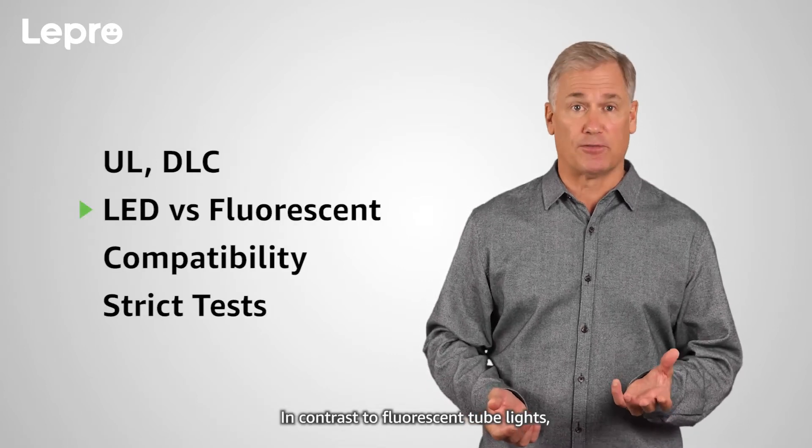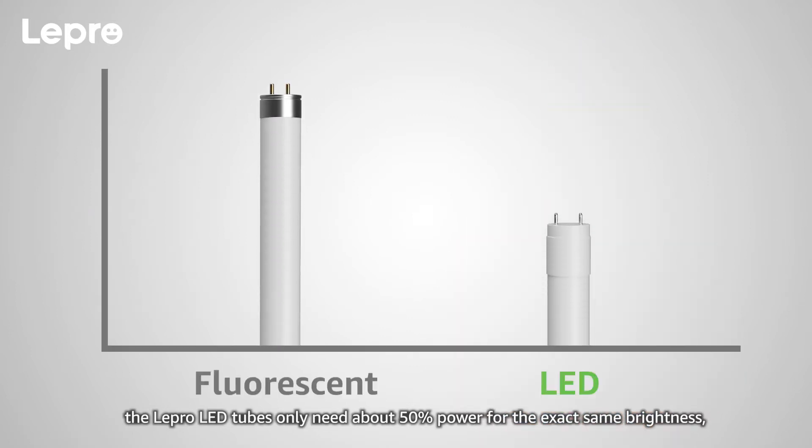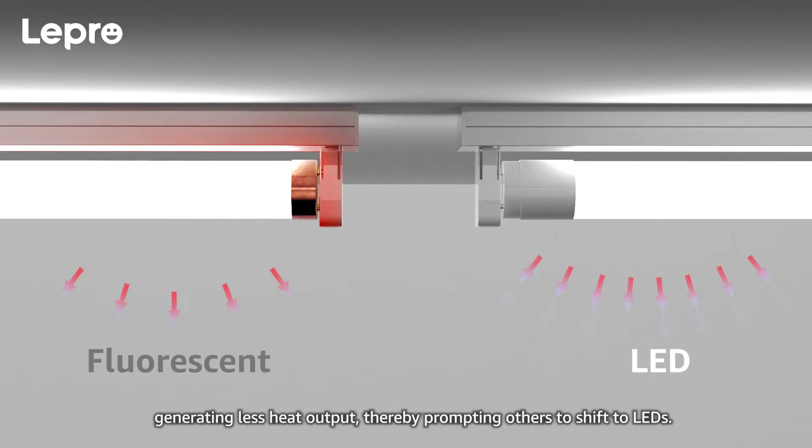In contrast to fluorescent tube lights, the Lepro LED tubes only need about 50% power for the exact same brightness, generating less heat output, thereby prompting others to shift to LEDs.